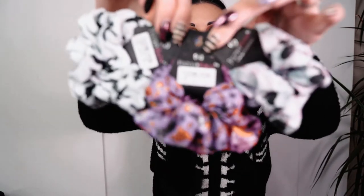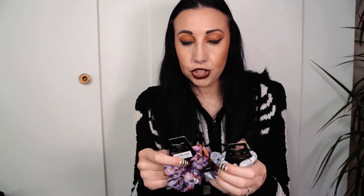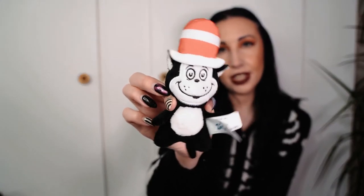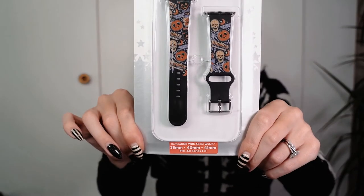I bought some scrunchies from the tribute store with different Halloween designs on them - they were ten dollars each, which is quite steep for scrunchies. But I thought I should treat myself because it's not every day you can buy Halloween themed stuff. I got Polly this little Cat in the Hat toy from Universal - I thought it was super adorable and she really likes it.